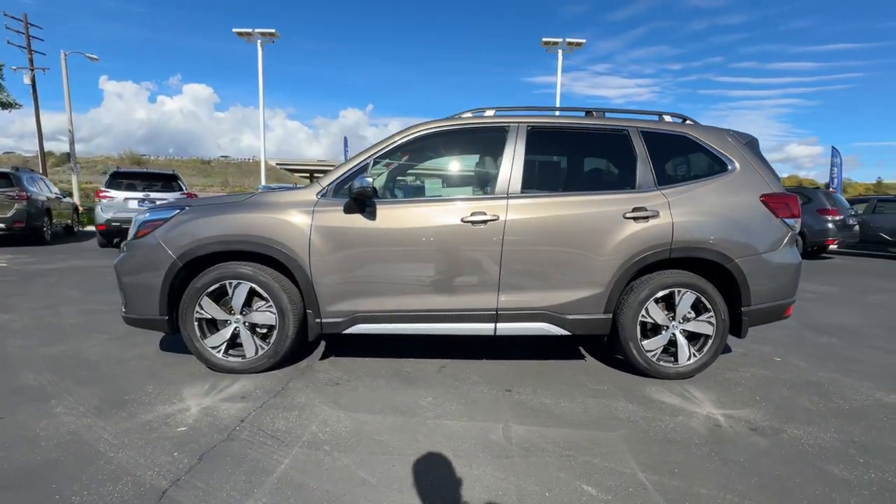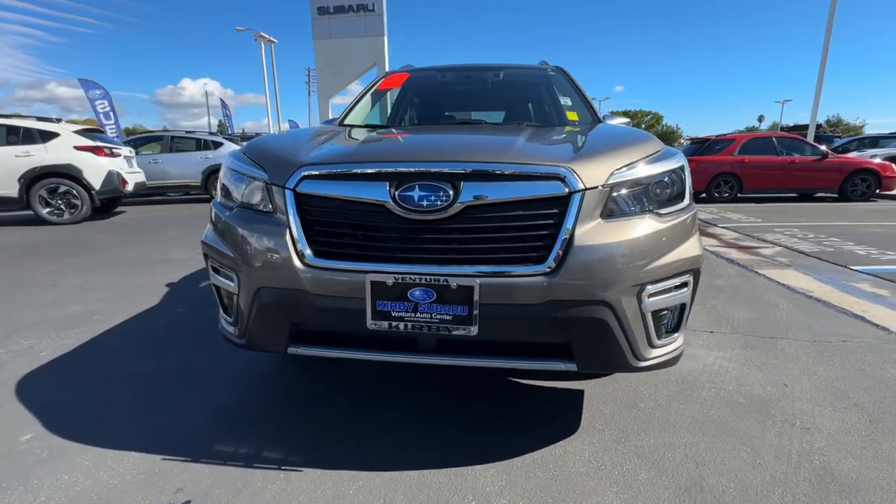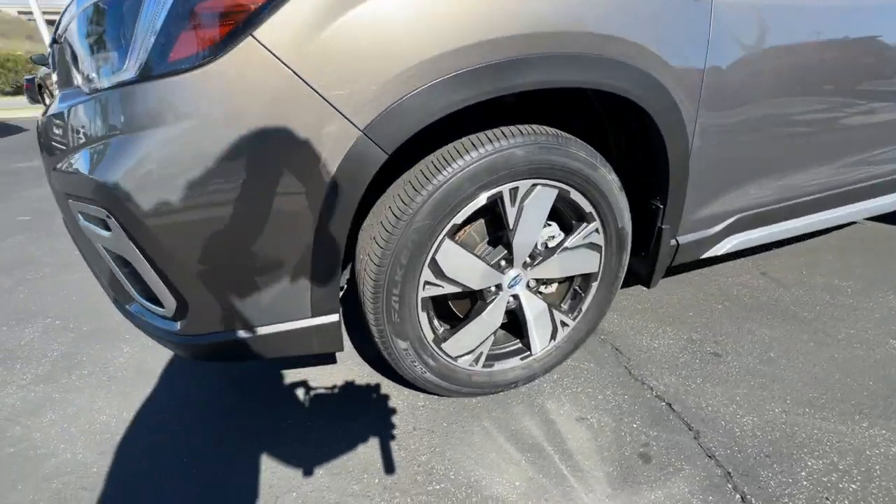From all-weather capability to flexible cargo space and impressive safety features, this sensible SUV is equipped to take you places in style. The following are some of this vehicle's highlighted options.